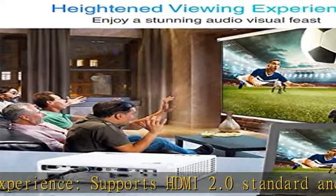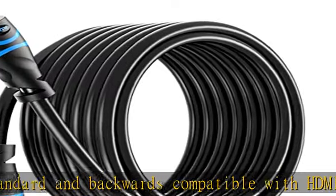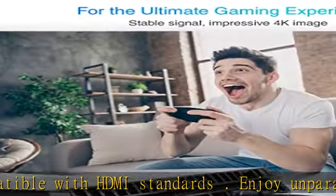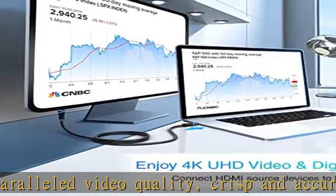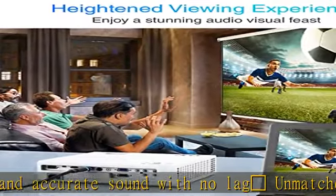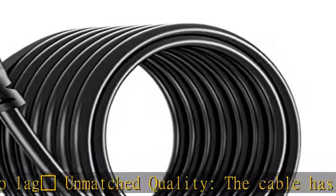Connectors resist corrosion while maximizing stable signal strength and can withstand over 15,000-plus bend lifespan. Universal compatibility — compatible with all HDMI devices like Blu-ray players, Fire TV, Apple TV, Roku, Xbox One, Nintendo Switch, PC, laptop, monitor, projector, and more. Perfect for home and office use.